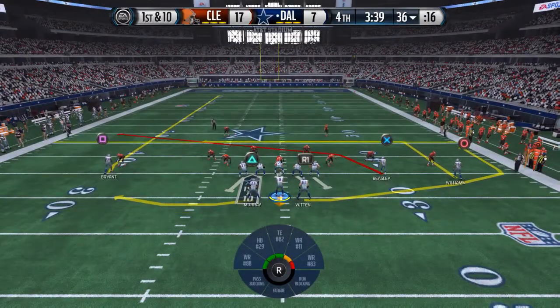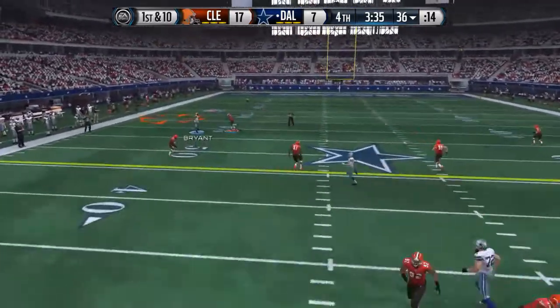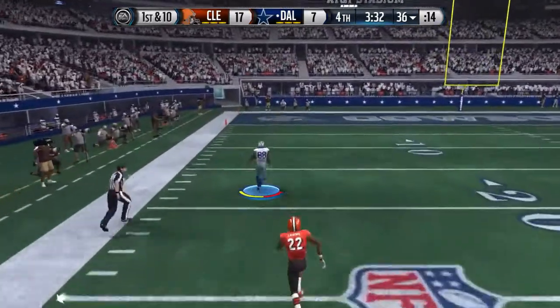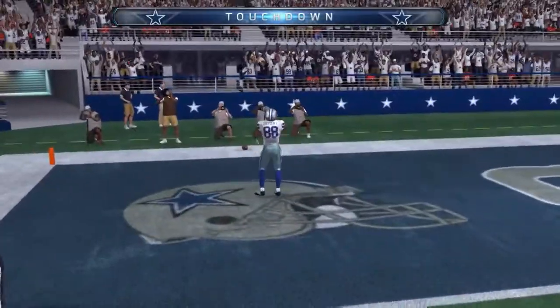Split backfield here, Romo's back in shotgun formation. Here's Brian — a foot race to the end zone, the 10, nobody was going to catch him there. Touchdown!